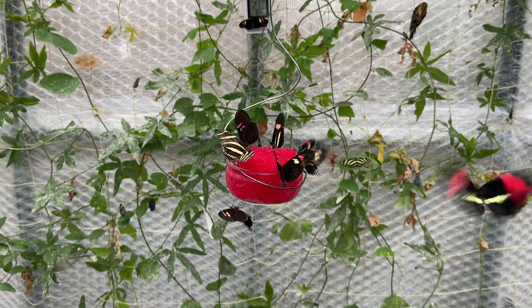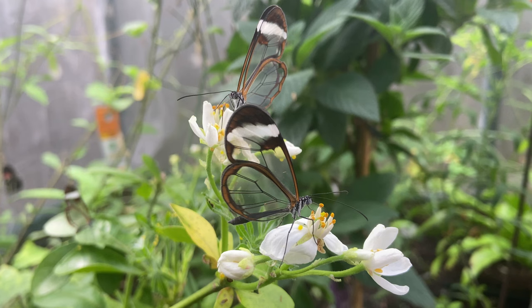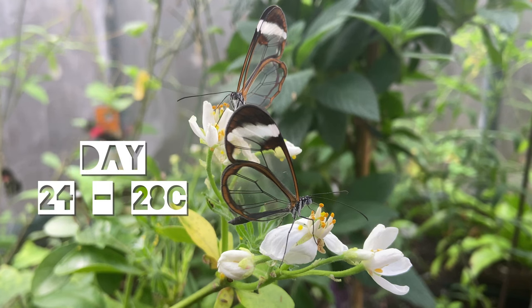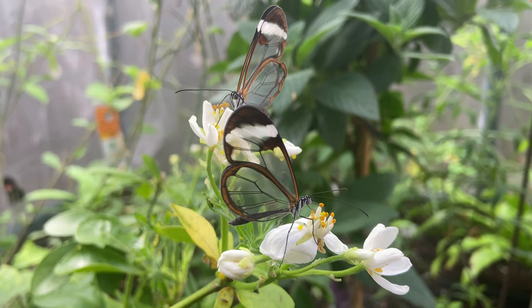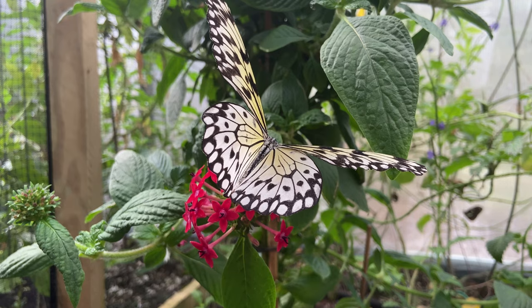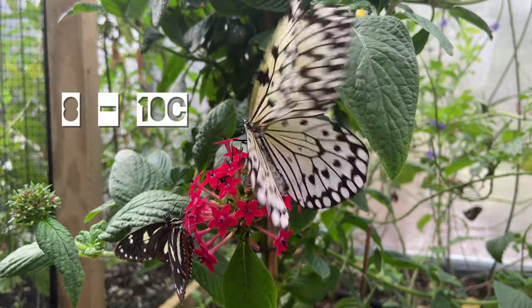So let's look at the temperature first. As a general guide, you should try and keep the flight area 24-28 Celsius during the day and 12-18 Celsius at night. But there is quite a lot of flexibility in those numbers. For example, most butterflies are fine with an overnight temperature of 8-10 Celsius.